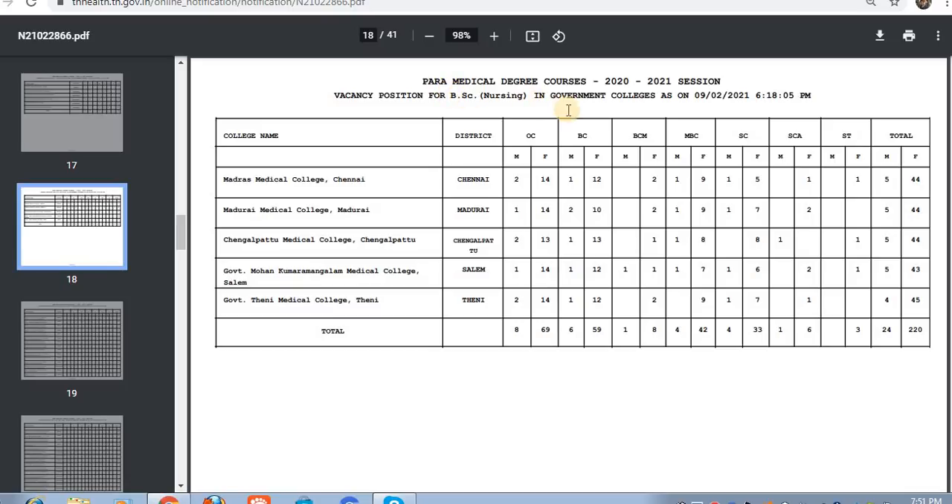For example, B.O.C. nursing has a G1 seat, but in total you have a G2 seat. So if you have a seat based on this, you have a seat. If you want to do anything, you will lock in the counseling.